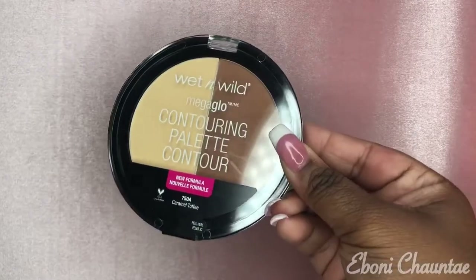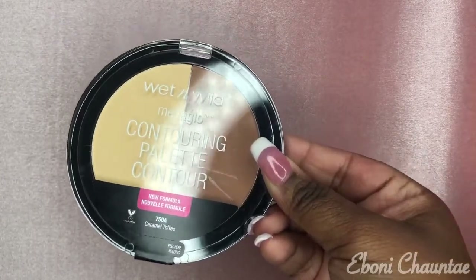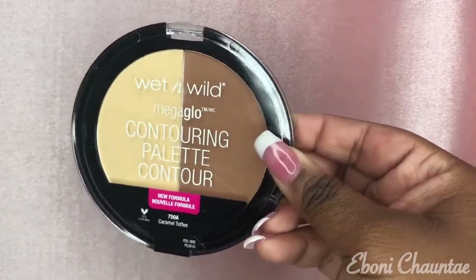The next thing I got is this Wet n Wild Contour Palette in the color Caramel Toffee, and it just looks like that.